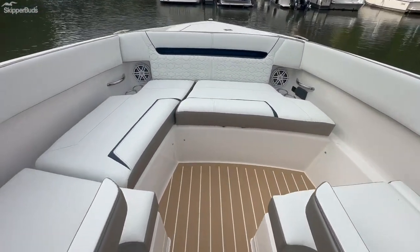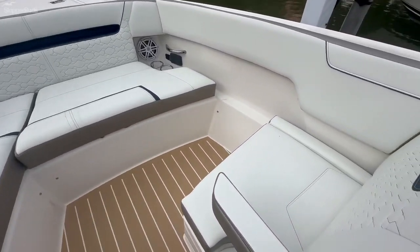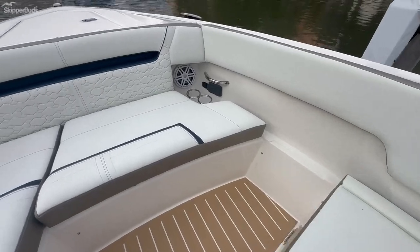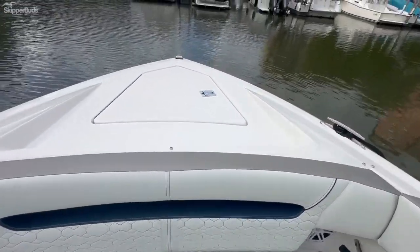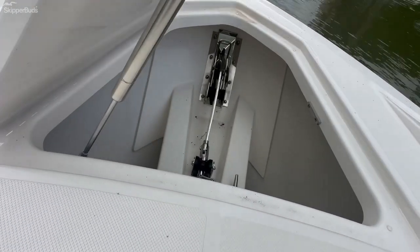Walking up through the center, there's a nice bow seating arrangement up here, and then there is a through-hull windlass anchor.